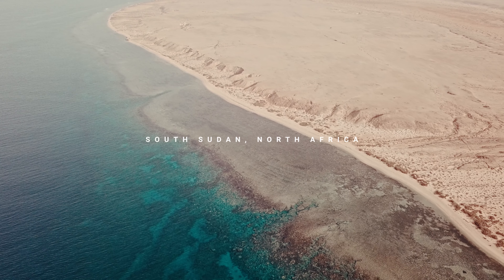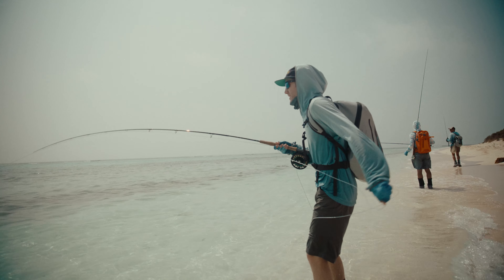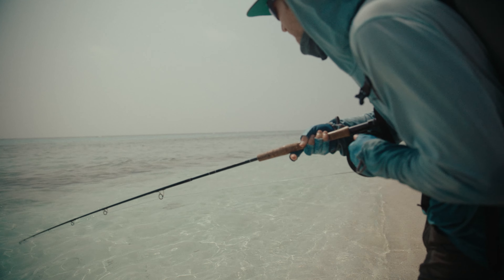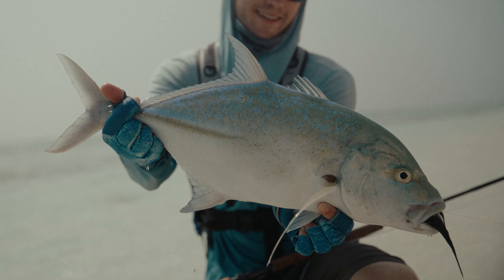We are on the south coast of Sudan, North Africa, in the Red Sea, situated between the north coast of Africa and Saudi Arabia. We have dubbed them the Nubian Flats — essentially a desert with a crystal clean ocean around it. We are a long way from shore and a long way from civilization. It's quite peaceful.